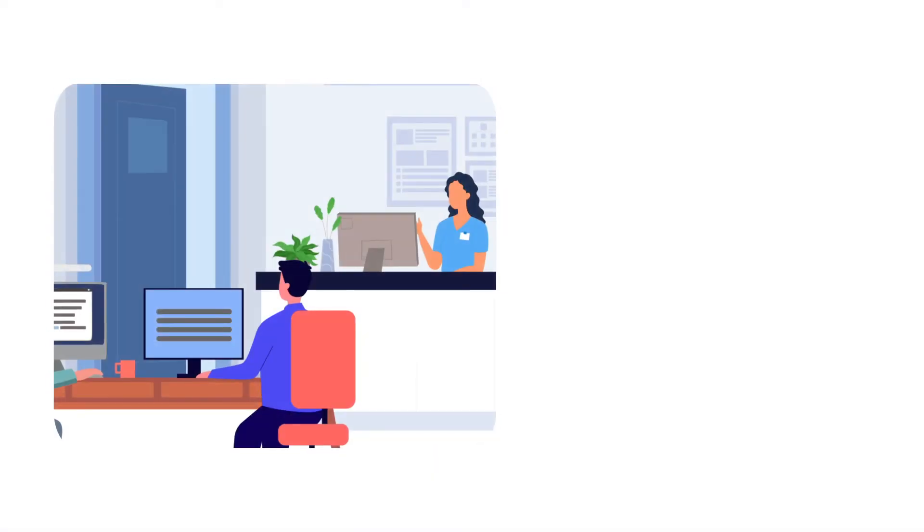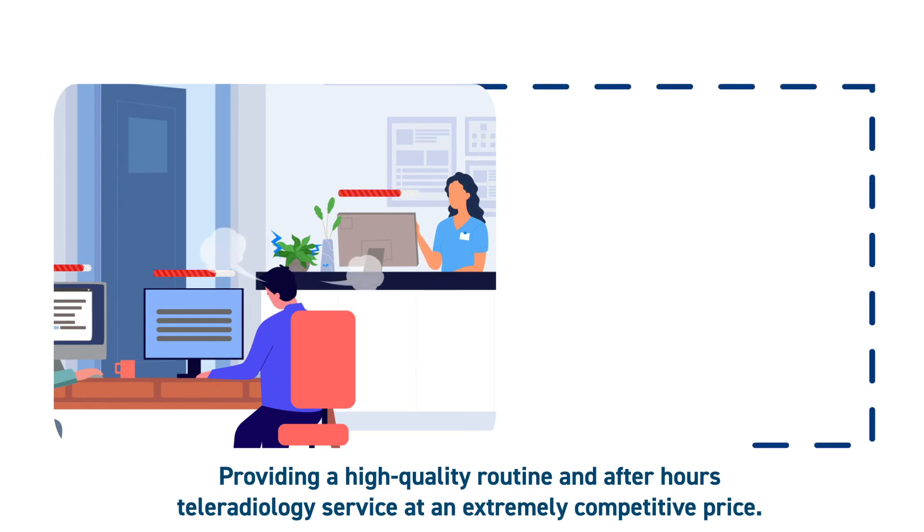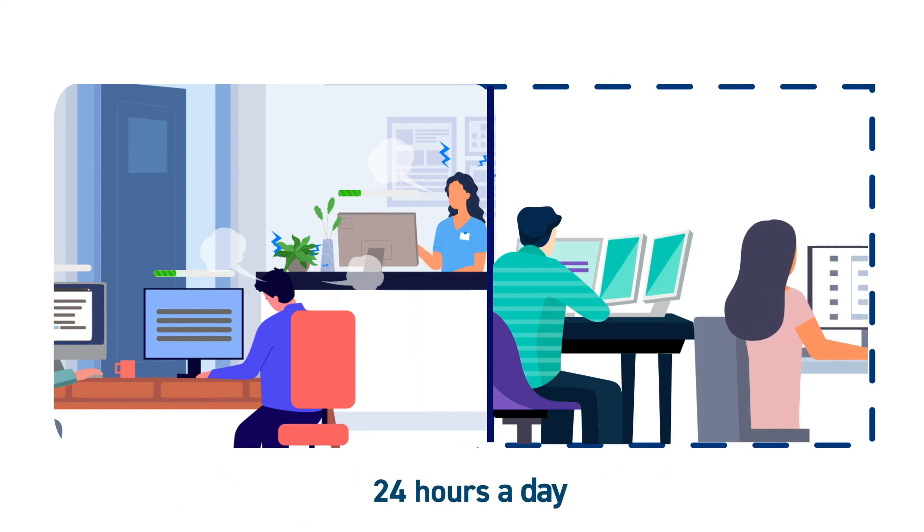And if you need additional capacity, you can extend your local team with access to high-quality additional radiology or pathology reporting resource through Axon's Virtual Hospital, available 24 hours a day at an extremely competitive price.